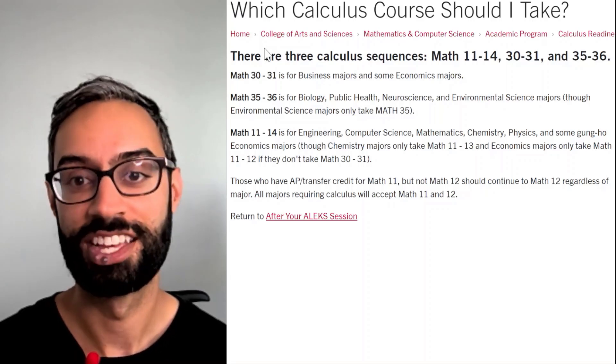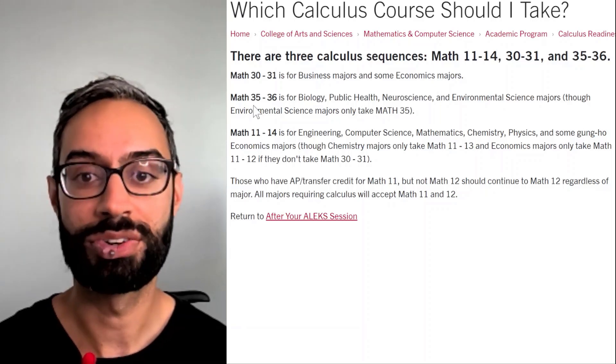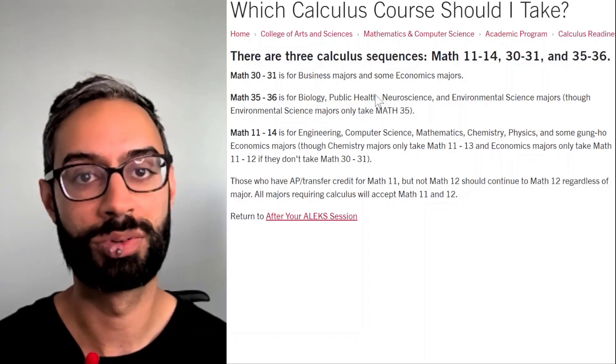We have three different calculus sequences at SCU, depending on your major. Math 30 and 31 are for business majors and some econ majors. Math 35 and 36 are for life science majors, such as biology or neuroscience.